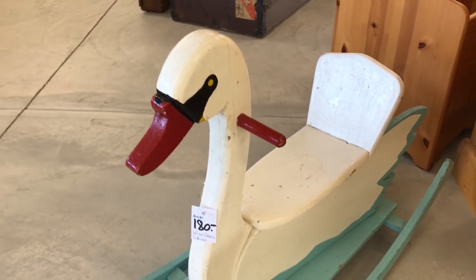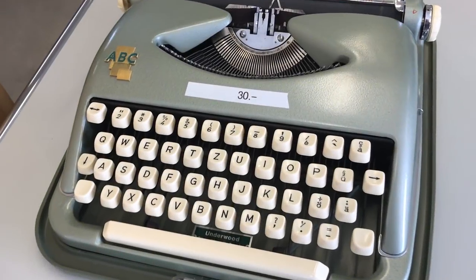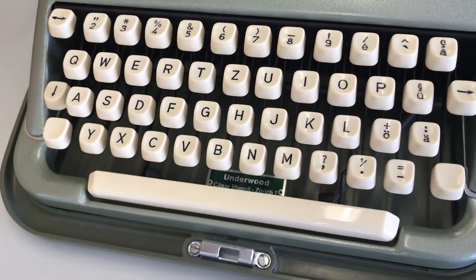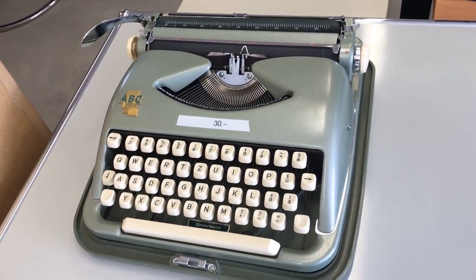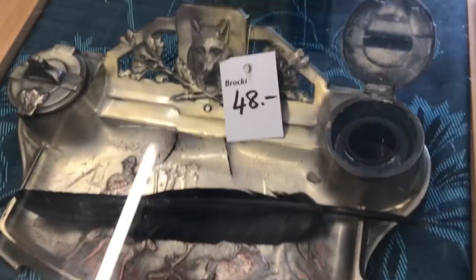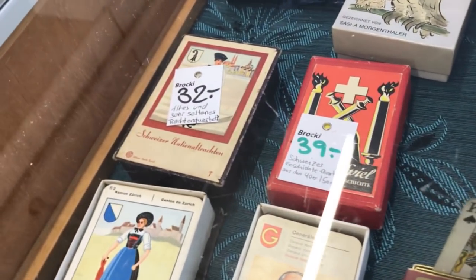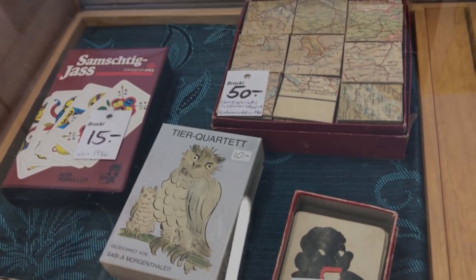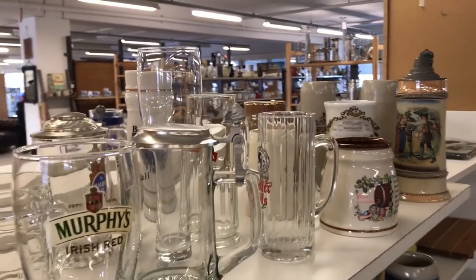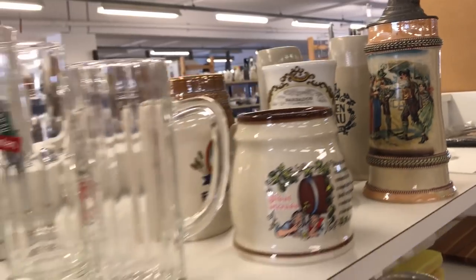That's quite sweet - a little kiddie's wooden rocking swan, for want of a better description. From the 1950s or 60s, nice clean condition. Would you pay 30 bucks for that? I think a lot of people would. It's quite a nice portable typewriter. I'm guessing this is an inkwell stand - quite nice for 48, I think that's a good price. It's very unusual with a wolf's head or fox's head on it. And look at these old Swiss playing cards - quite interesting. Beer glasses, beer krugs or beer steins - quite nice, that ceramic glazed one.